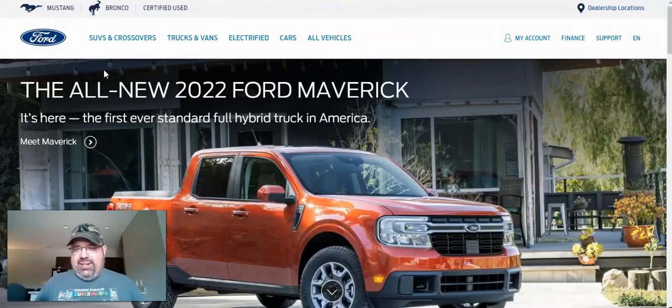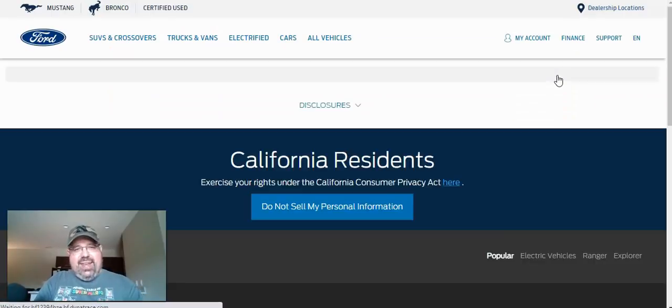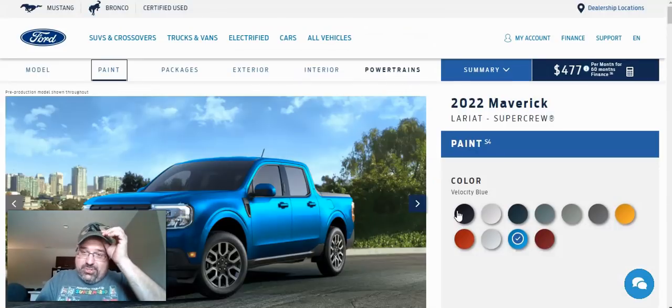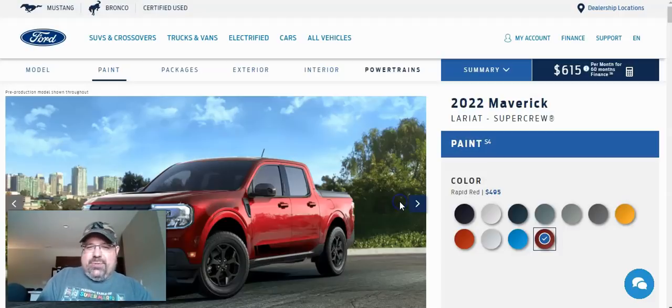Let's go ahead and build out a Lariat with all the options we possibly can — let's see how expensive we can make this little Maverick. The Lariat starts at $25,490. We want to add the 2.0 liter EcoBoost engine and start the build. Can we push this thing up into the 50s or 60s? I don't know — we're going to find out. We're going to go with Rapid Red — a $495 add-on. Adding Rapid Red also requires all-wheel drive with the 2.0 liter EcoBoost, which removes the front-wheel drive option. Net price change: $8,090 adding the EcoBoost, paint, and all-wheel drive.